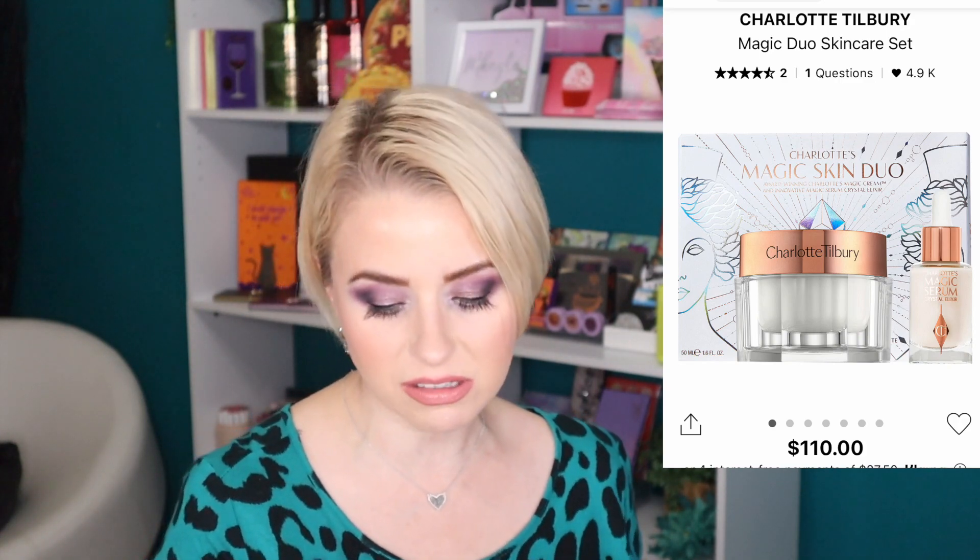Also from Charlotte Tilbury is her Magic Cream — a fantastic moisturizer I've been without for a few months. It retails for $100, but this particular set is $110 and includes the 1.6-ounce size of the Magic Cream plus a 0.27-ounce size of the Magic Serum Crystal Elixir, which I haven't tried yet. Being able to get this at 20% off, this might be my splurge. It works beautifully under makeup and as a night cream — extremely hydrating without being greasy.